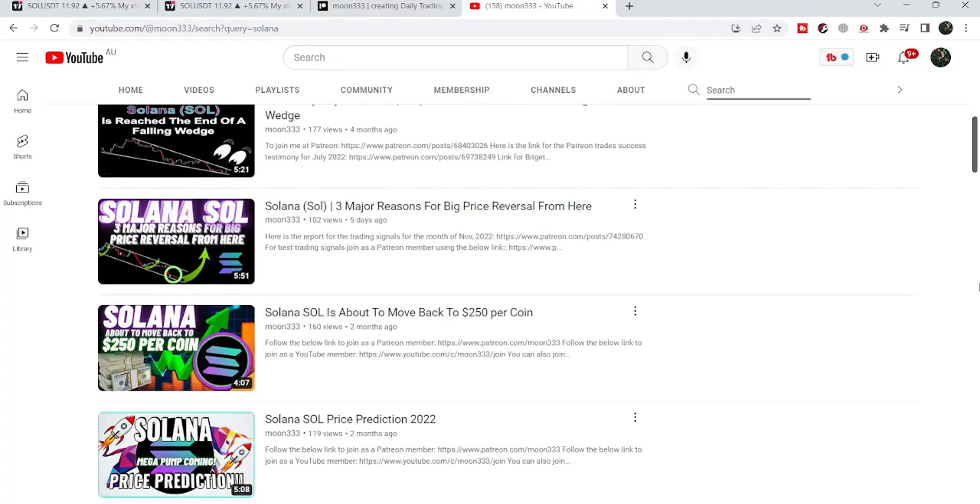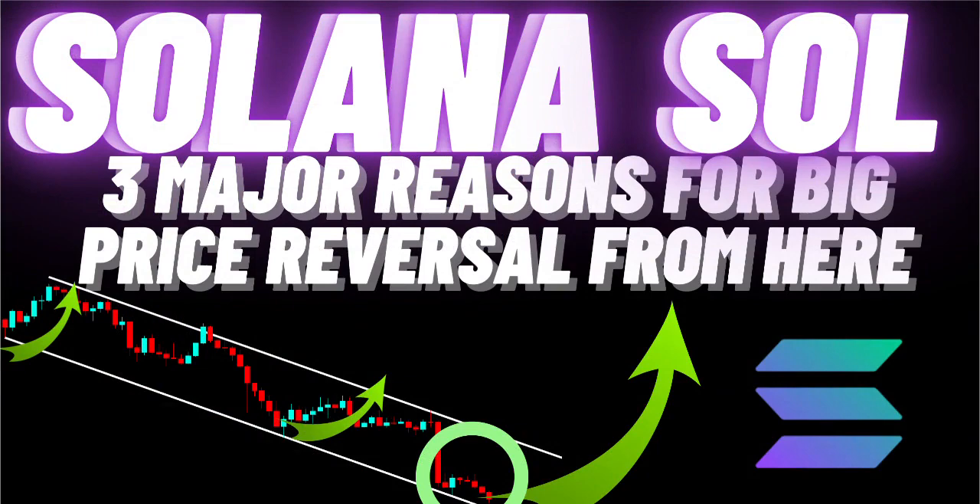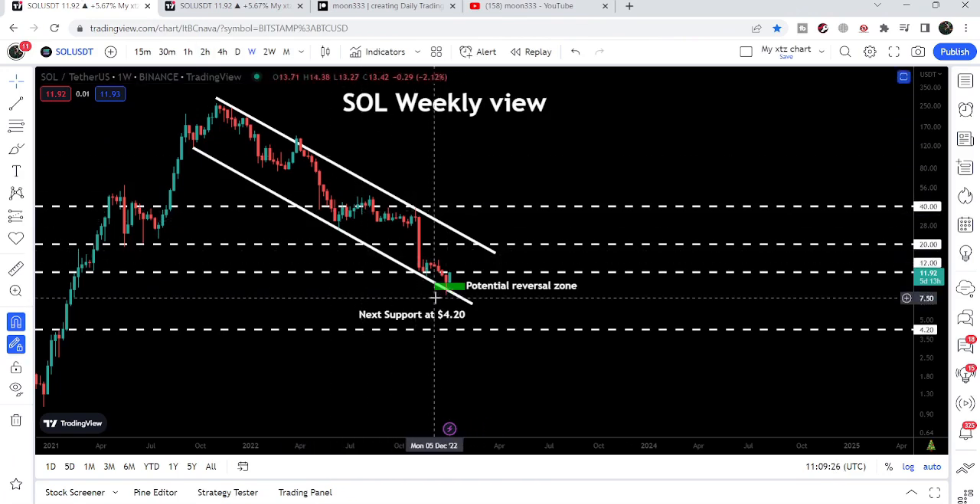Hey friends, this is Atif, hope you're well and welcome to the new update on Solana. As in my last video that I shared almost five days ago, I told you that the price line of Solana is testing a very big channel support, and at the same time we have a very big bullish divergence on the weekly time frame chart. Therefore there is a price reversal possible from this support.